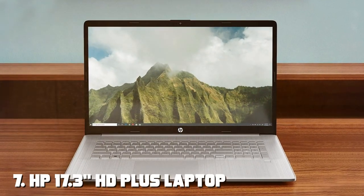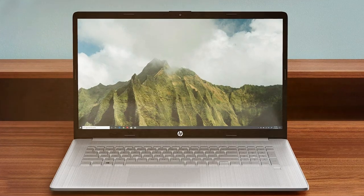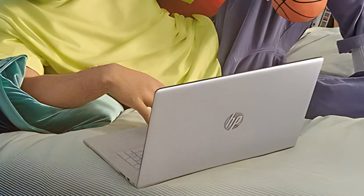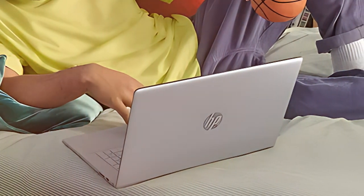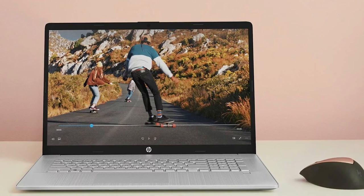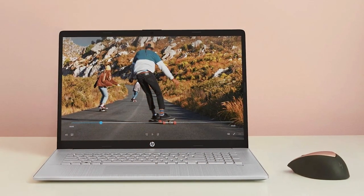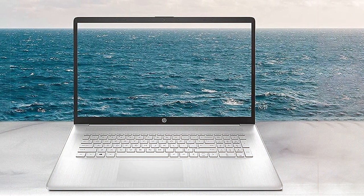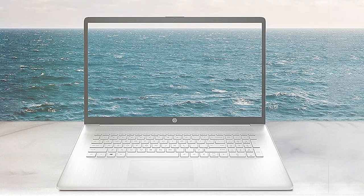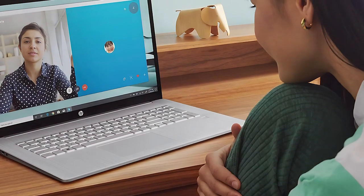Finally, the number 7 position is held by the HP 17.3 HD Plus Laptop for business and students. The HP 17.3 HD Plus Laptop is a spacious and powerful option designed to cater to the needs of both business professionals and students who require a larger screen for productivity tasks. With its generous 17.3-inch display, this laptop offers ample screen real estate for multitasking, spreadsheet work and media consumption. The HD Plus resolution ensures decent visuals for work and entertainment. Powered by a capable processor, this laptop delivers reliable performance for a wide range of tasks. It comes with ample RAM and storage options, allowing you to handle demanding applications and store your files without any issues.